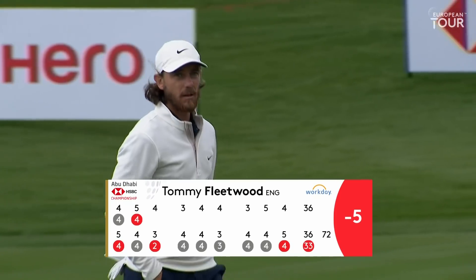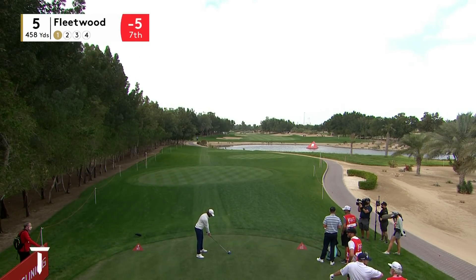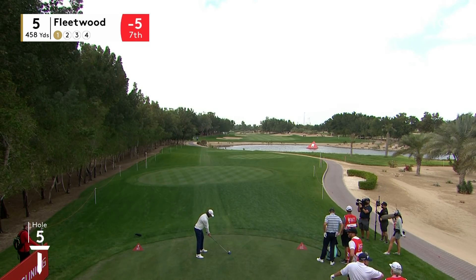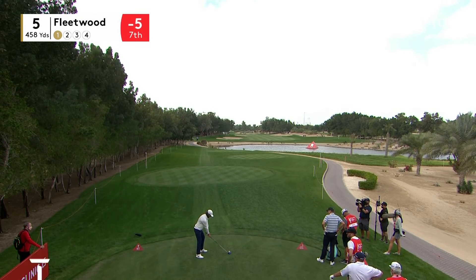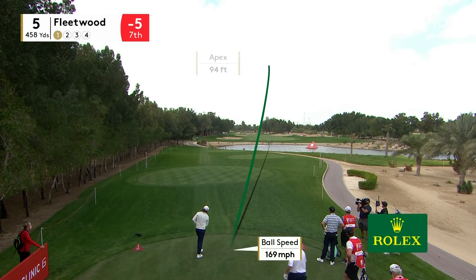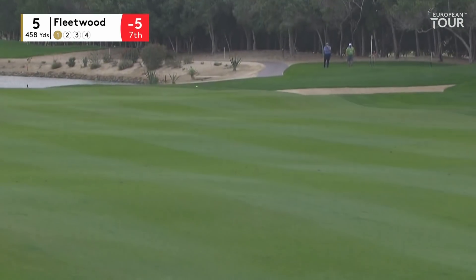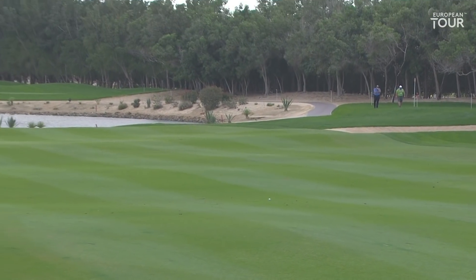Fourth birdie of the round so far for Tommy Fleetwood. Remember, he made a few when he came back early this morning to finish off his first round as well. It's an awkward tee shot, not dissimilar to that of 14 on the backside — off-camber fairway on the dog leg left. A little bit more landing room on this one though, down between the bunkers. No trouble there for Tommy Fleetwood.